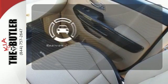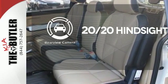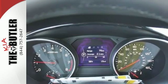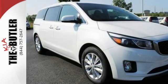See objects previously out of sight with the rear view camera. Set it and forget it with the climate control. Stylish and sensible, this is a minivan you won't be afraid to be seen driving.